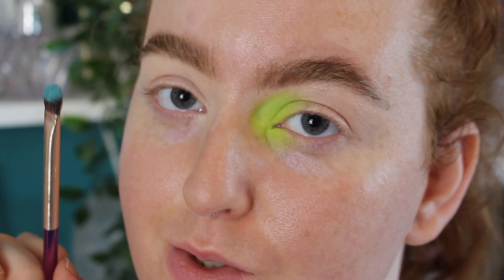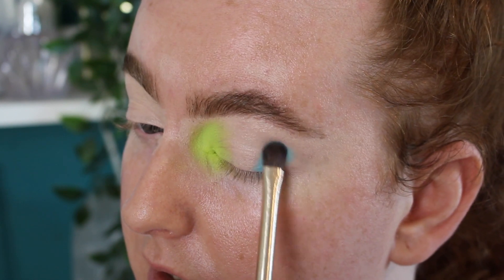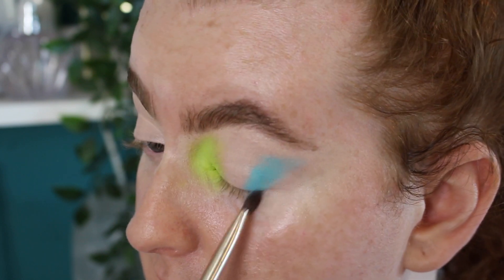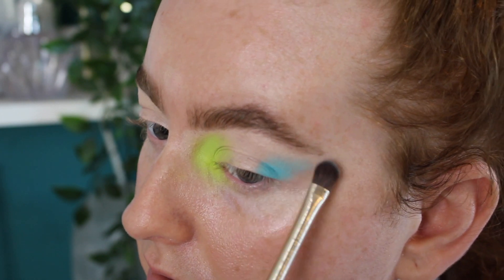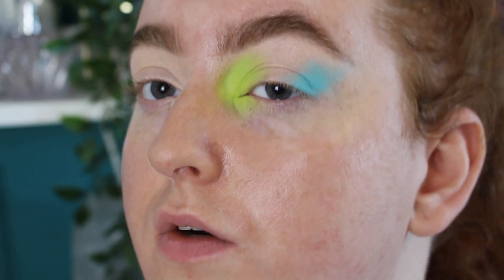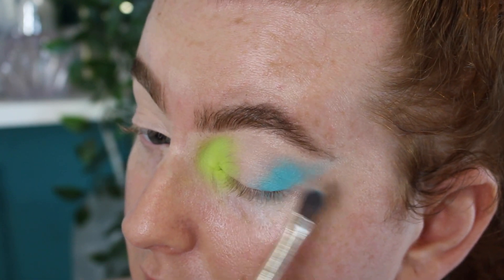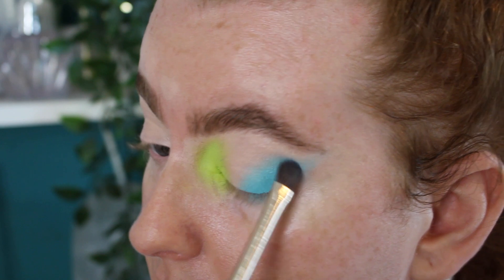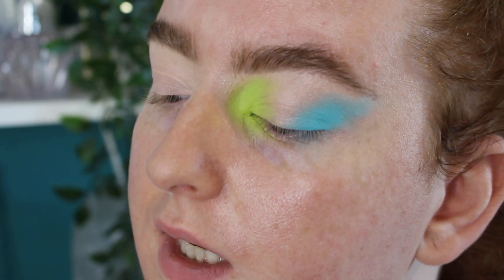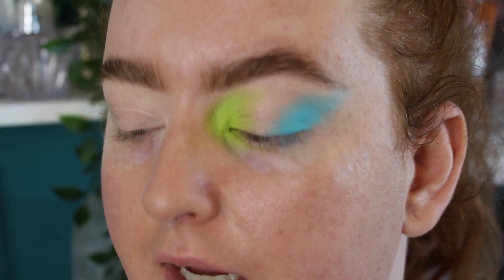Now going in with the shade Paradise — so much pigment comes off on the brush instantly. I'm basing this over the outer area. The pigment is pretty insane and it blends out so easily. I'm slightly dusting over the edges and building it up. I want to add more colors, so I'm taking a little more of Eden and bringing it in on an angle for a halo effect.